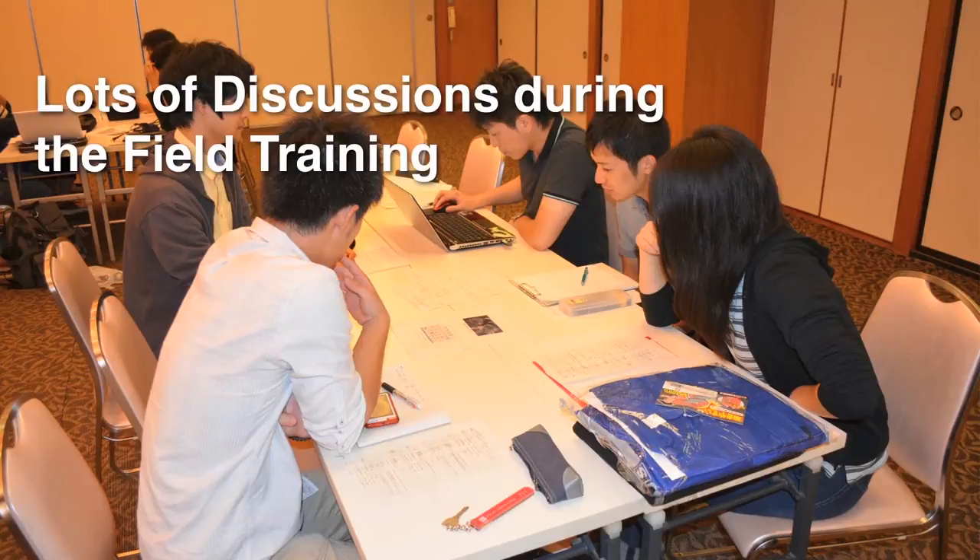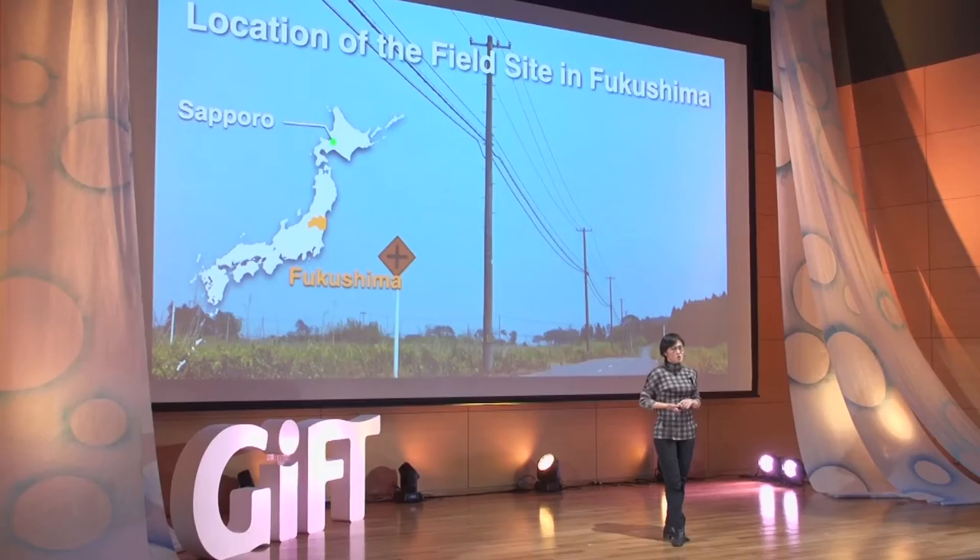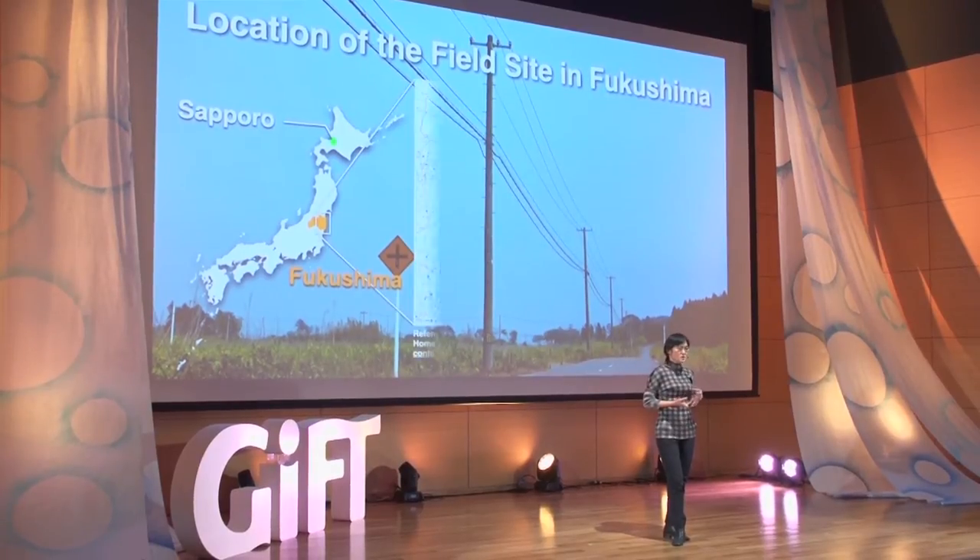Today I'm going to talk about an educational program we did — a field training in the affected area of Fukushima Prefecture. We took undergraduate and graduate students to a field in Iitate Village in Fukushima Prefecture to work on their own small decontamination project in some parts of the park.